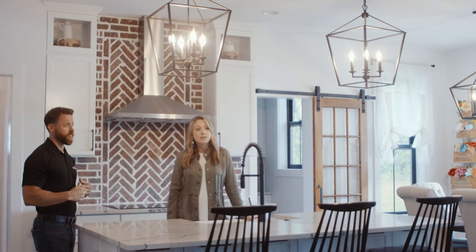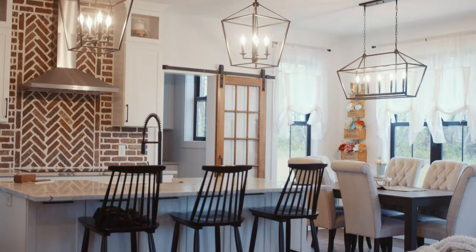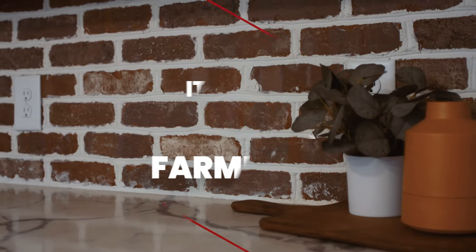When people ask what style house we have, I always say it's a modern farmhouse, but I think more importantly it's the Keeper farmhouse. Our house, I don't think, would feel like the Keeper farmhouse if it weren't for the brick.